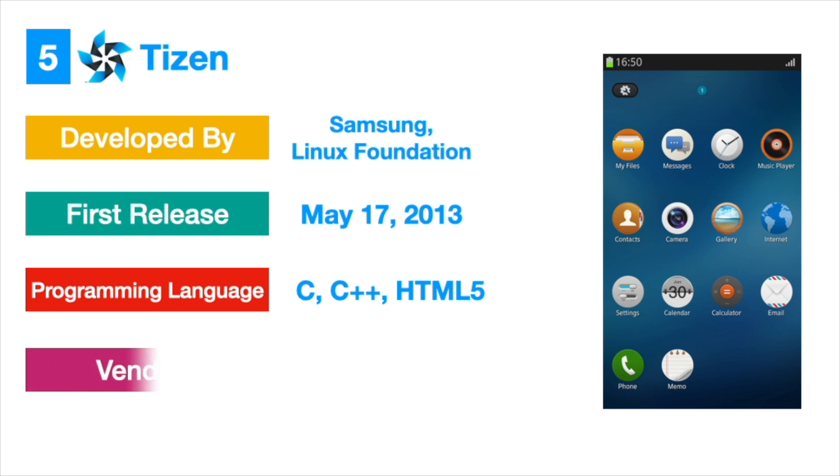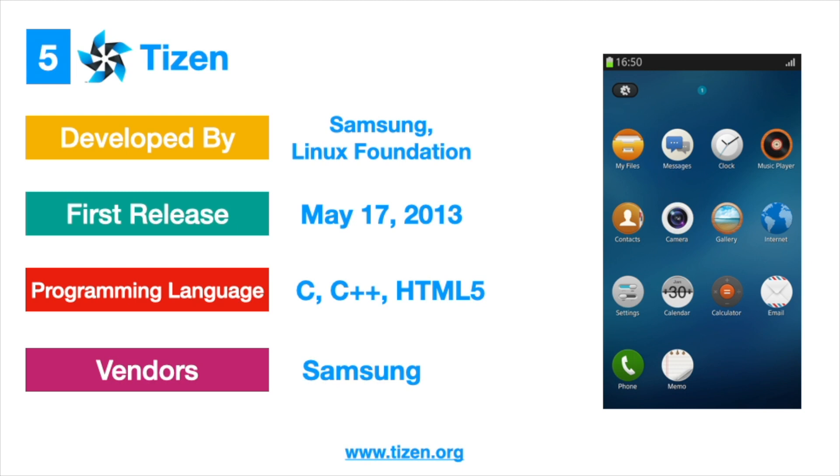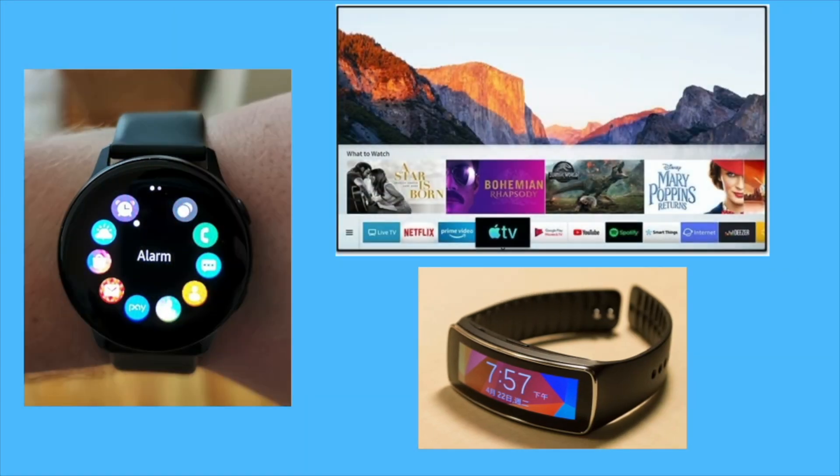Tizen was expected to be an alternative to full Android-based devices. However, with the lack of officially supported apps and a dedicated app store, Tizen is seen only on Samsung wearables like smartwatches, fitness trackers, TVs, and only on Samsung Z series mobiles.